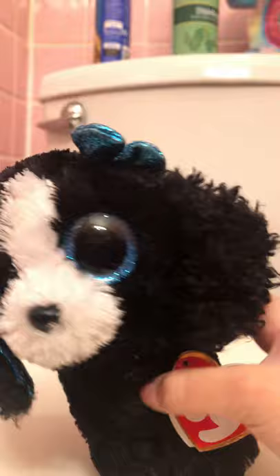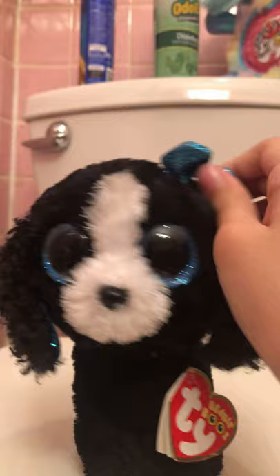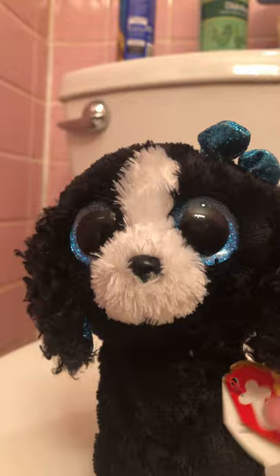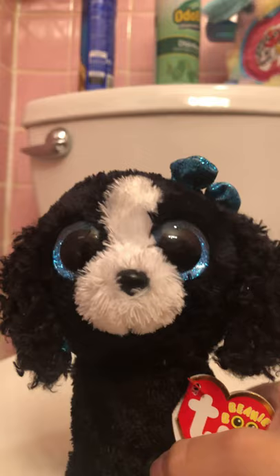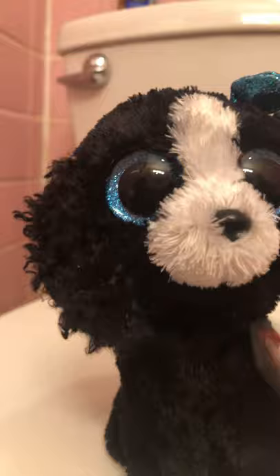The next Beanie Boo is Tracy, an old one I got for Christmas. I love how they put blue under her ears and I love her blue eyes and her sparkly blue bow. I love her tail too, and I like how she doesn't have a mouth like other Beanie Boos — it actually suits her. I still love her and kind of play with her a little bit.